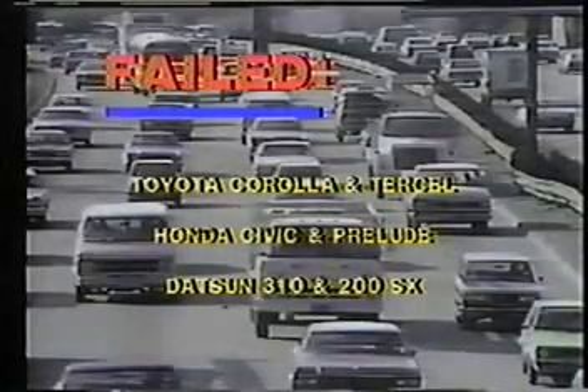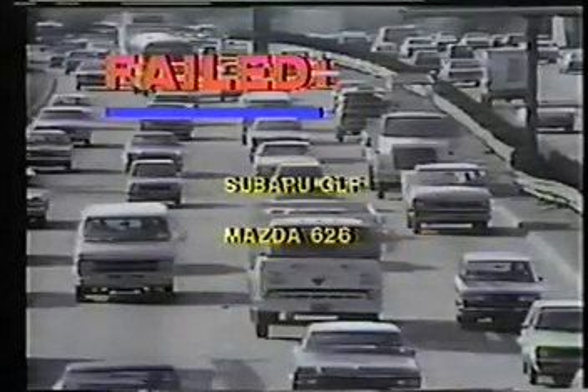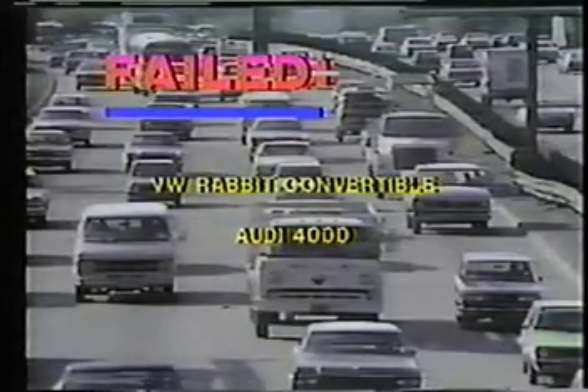Toyota's Corolla and Corolla Tercel failed. So did Honda Civic and Prelude. The Datsun 310 and 200 SX were found uncrashworthy. Subaru's GLF failed, as did Mazda 626. The German cars did no better — BMW's Rabbit Convertible and Audi's 4000 both failed.